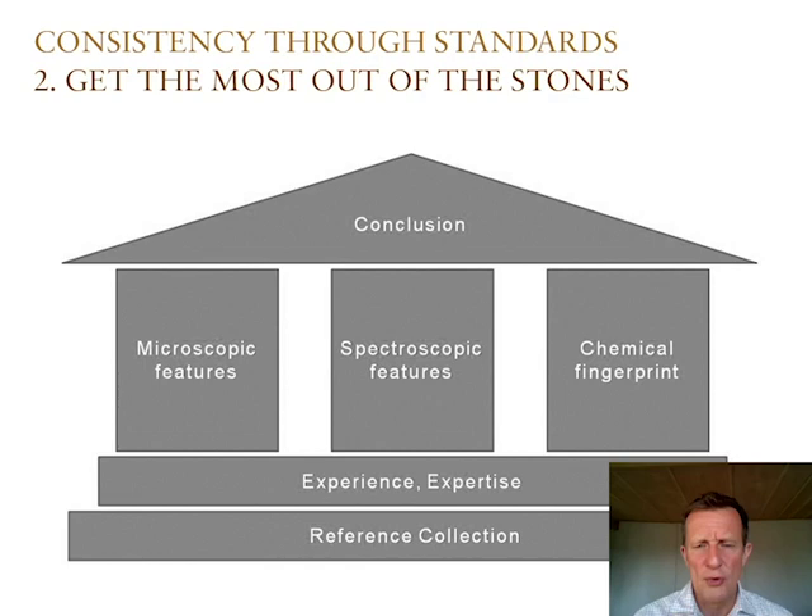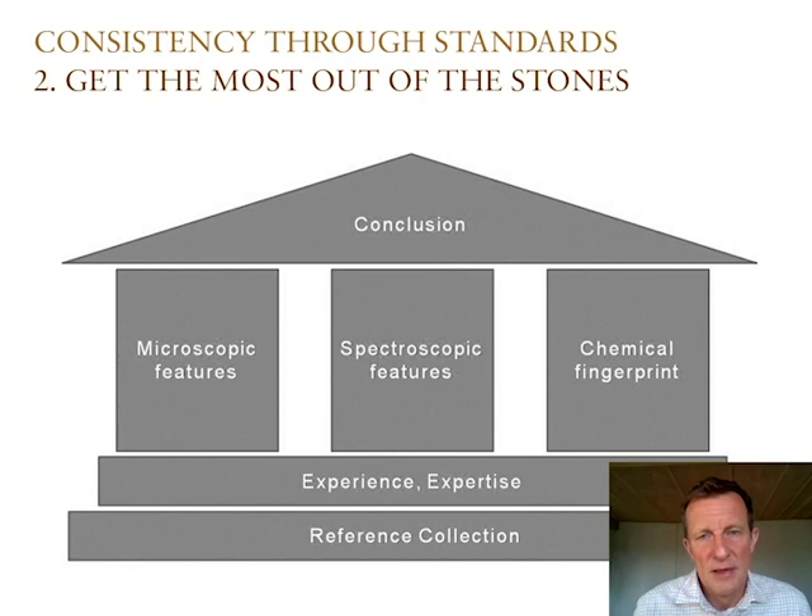This building analogy shows our approach: the very foundation is the reference collection and the structured, formalized expertise of our people — not just what is in their heads. The three pillars represent the analyses we perform, grouped into microscopic features, spectroscopic features, and chemical features — the chemical fingerprint. All of this together allows us to come to a conclusion, which is the roof of the building. That's what I mean by the second point: get the most out of the gemstones. We should collect data as broadly and completely as possible, because a large number of observations leads to a more robust conclusion than jumping to a result based on only two or three data points.